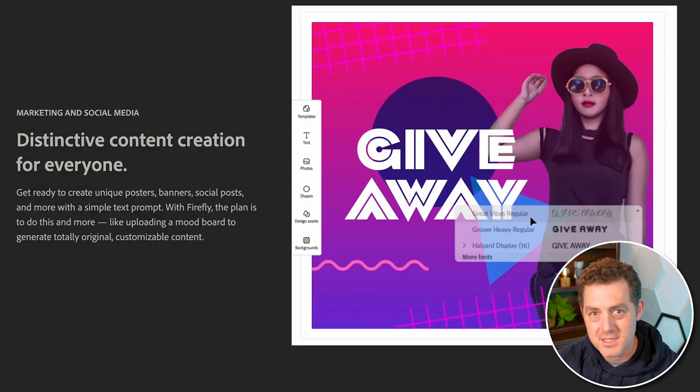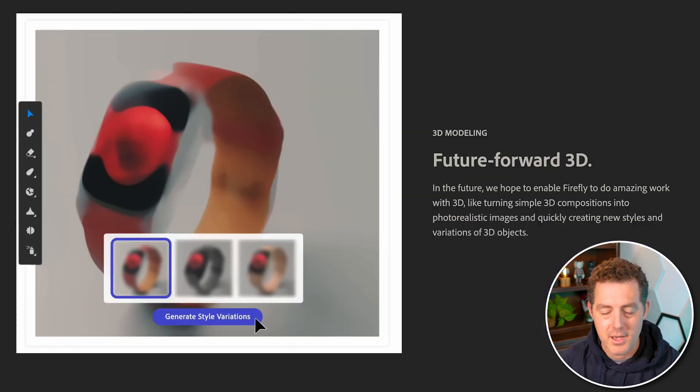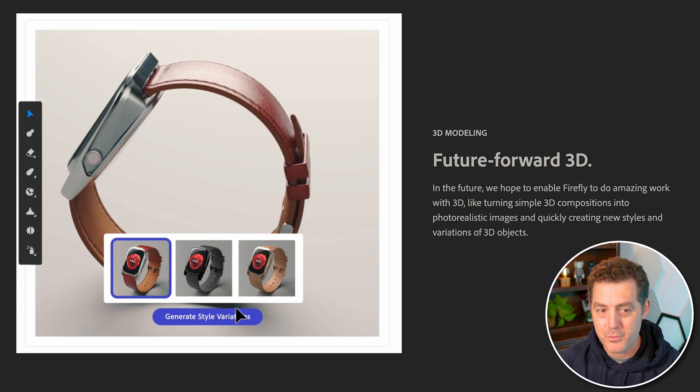Here's an example of content creation for posters, banners, and social posts, all with a really simple prompt. What I've seen other tools like MidJourney struggle with is having comprehensible text in the image — usually it's some alien text. But here it looks really, really good. And here's another example with 3D modeling.